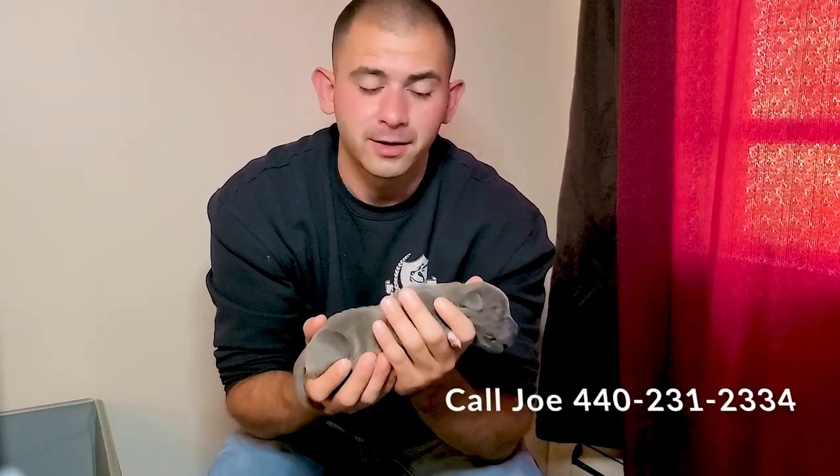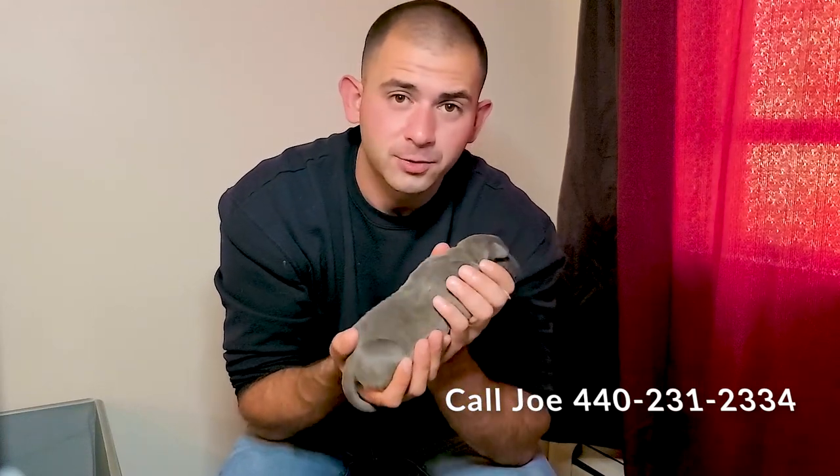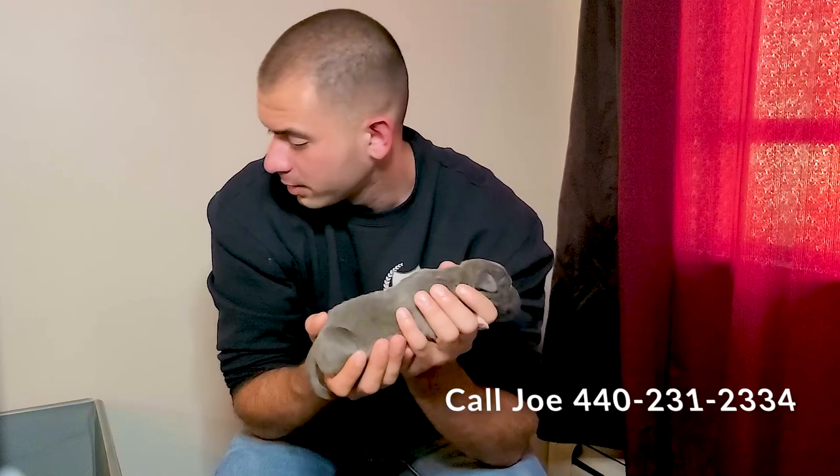Go ahead and get a hold of me if you're interested in one of these girls. We do have two females available — I don't know which two they're going to be yet. We're gonna give everybody a few weeks to make their picks; we don't want to rush anyone's decision because what you're seeing proportionally right now is not what they're gonna be in a few weeks. That little runt could be head of the pack by the time they go home. Thanks for watching — remember to like, comment, subscribe, and share these videos. For puppy availability, contact me at 440-231-2334. Have a good one!